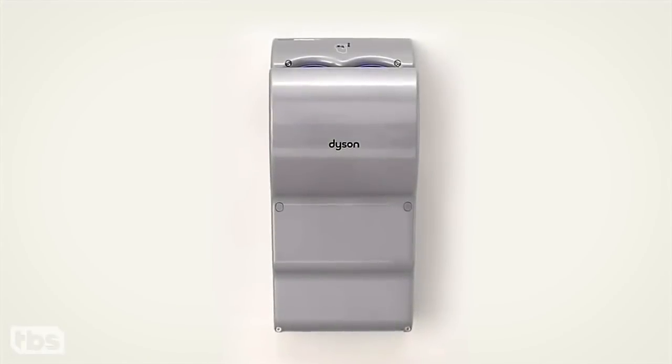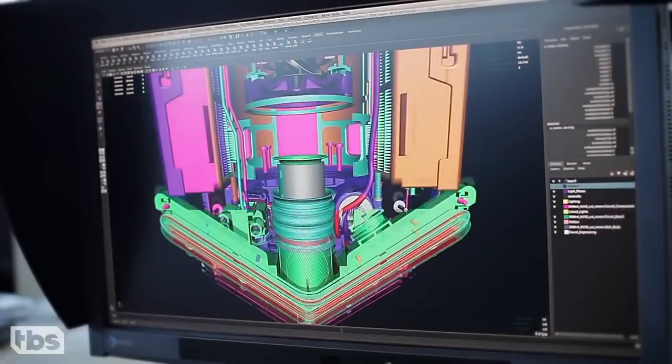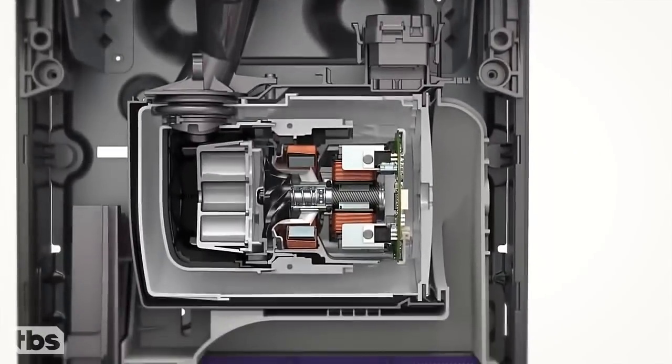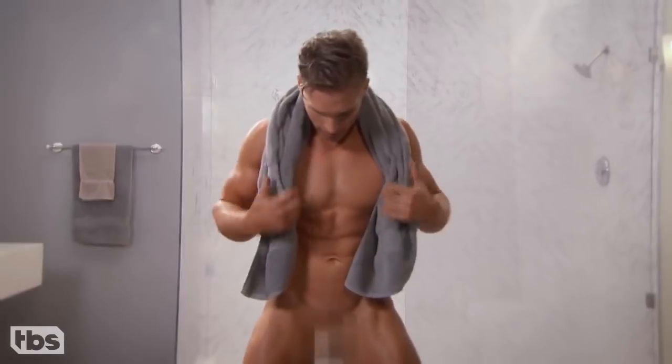Dyson products have always been the result of rigorous design, research, and innovation. Every one of our product launches begins with a marriage of form and function. And the trend continues with the new Dyson Ball Blade.